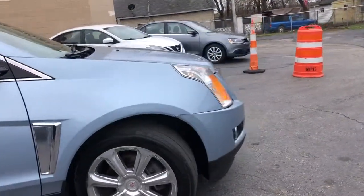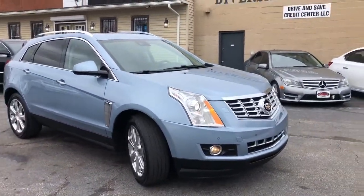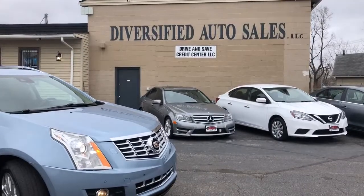Guaranteed credit approval in full effect — $1,595 starting down, even with bad credit. Wherever you are, visit ClevelandCars.com. Don't hesitate!